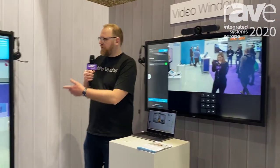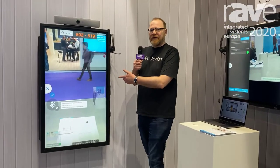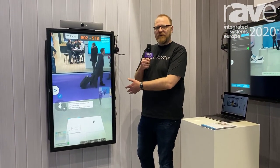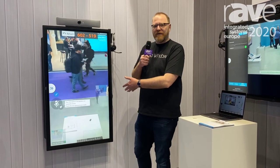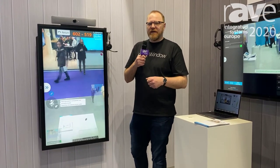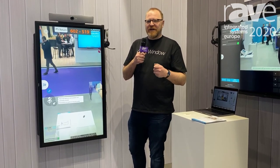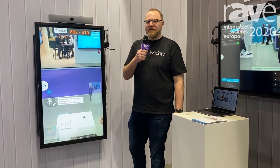We also have a new portrait mode available — we're the first in the world to ever do portrait. This is really good for kitchens and common areas, while landscape is great for team-to-team areas. Thanks a lot, have a great show, and check us out at videowindow.com.